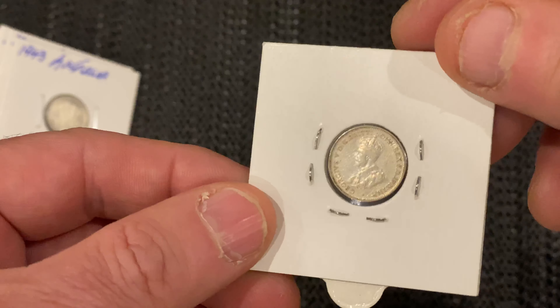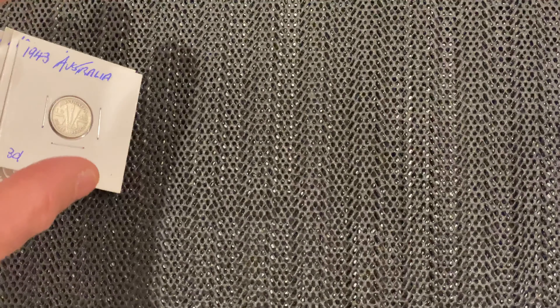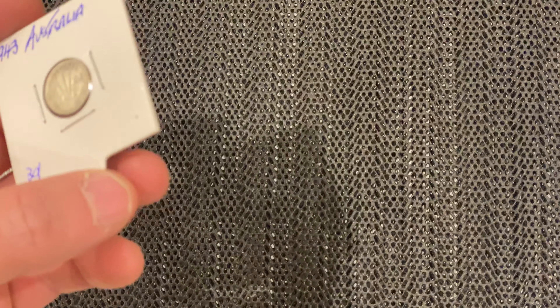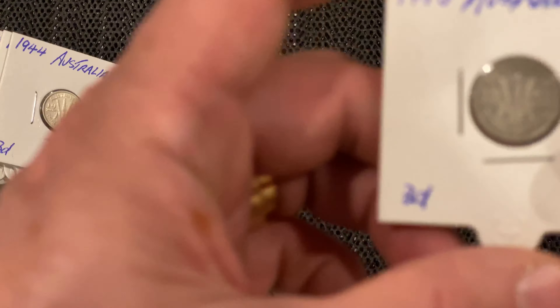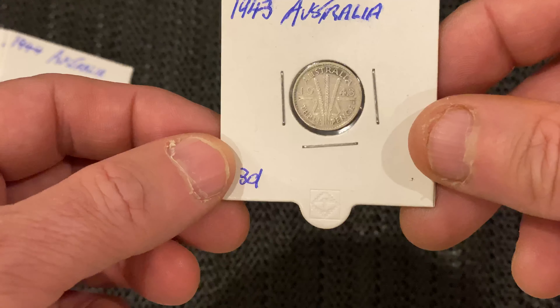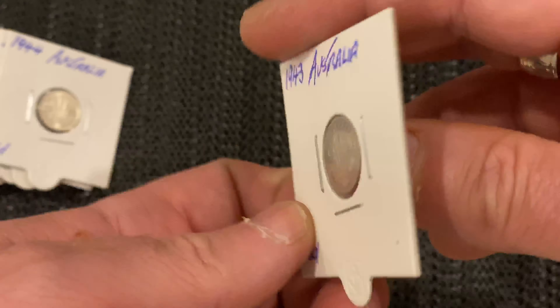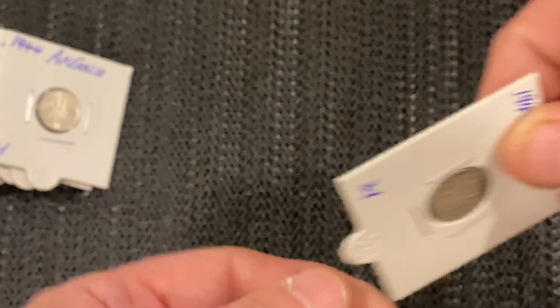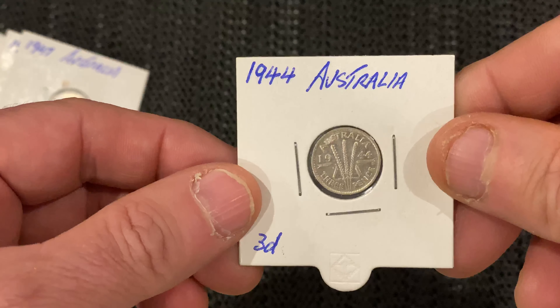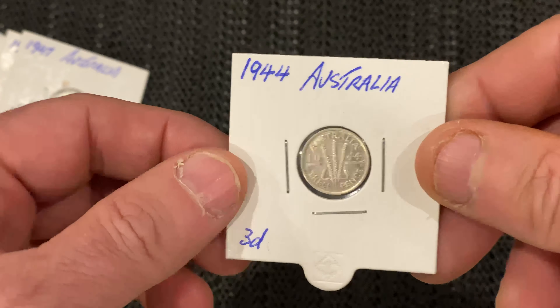That 1936 is in nice condition too. From 1938 to 1944, the George VI series — those were 92 and a half percent silver. I've got a 1943 and a 1944, both in excellent condition.